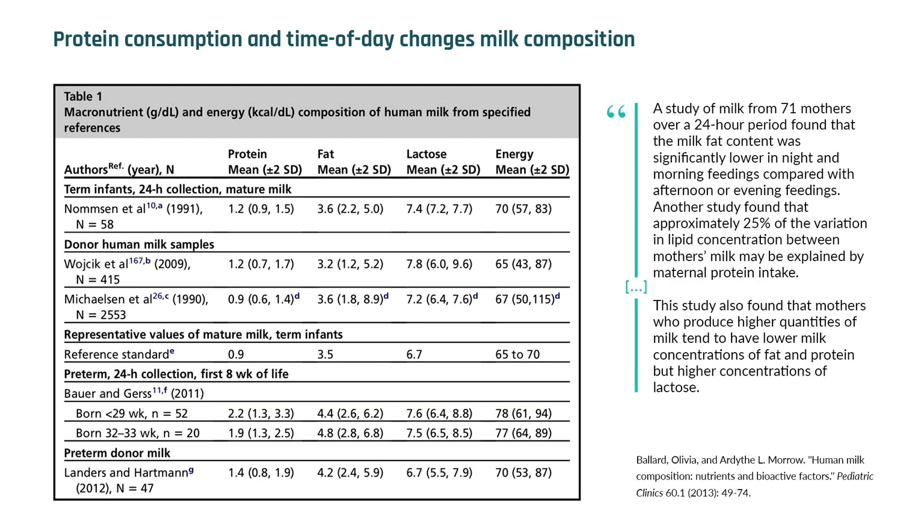Breast milk is an incredibly dynamic substance. It changes in composition during a single feeding, from day to night, and throughout the lactation period in response to the growing infant's needs.